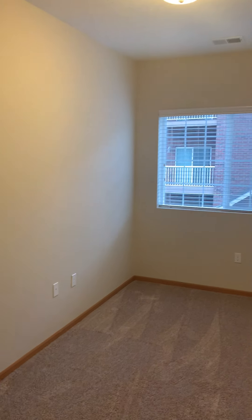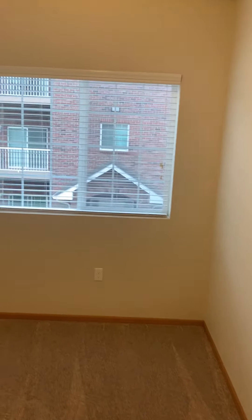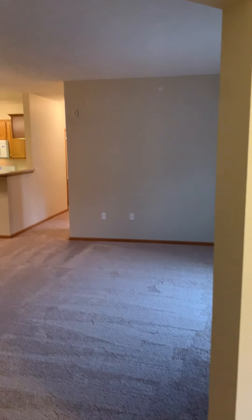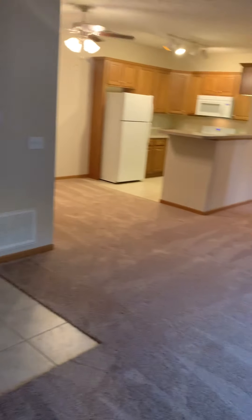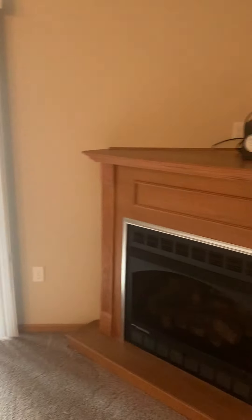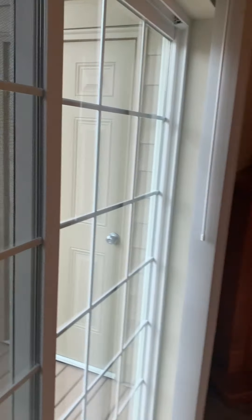Right in the living area. That's the Cox box on top of the fireplace. It does have patio storage.